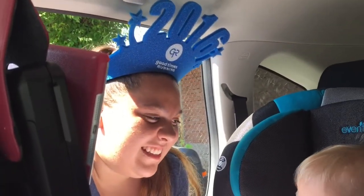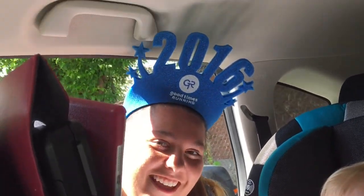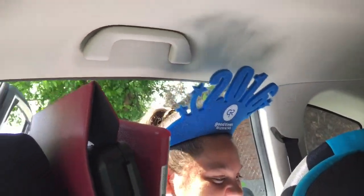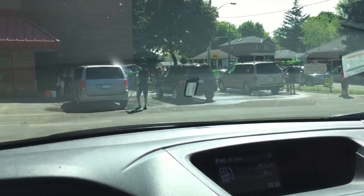We're at the car wash. I'm next in line.